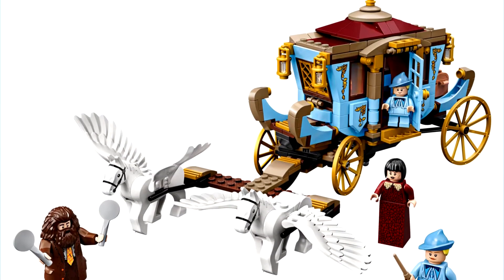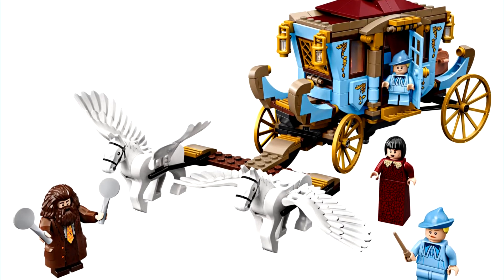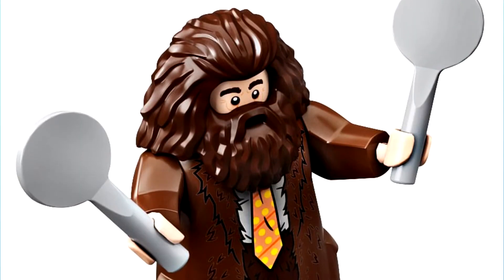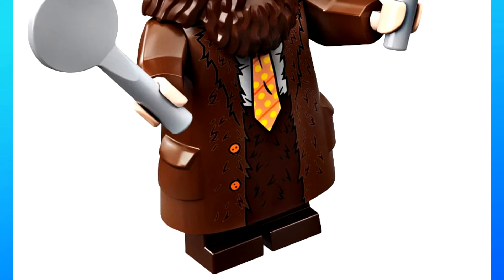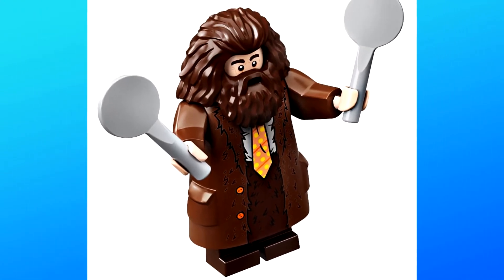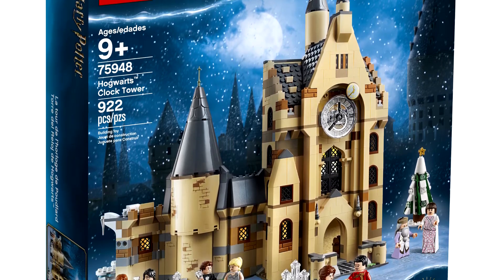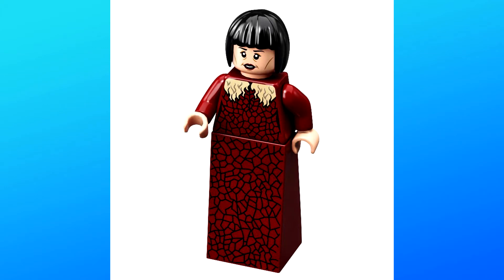So let's get right into looking at these two sets — should be nice and quick and easy. The first set is number 75958, the Beauxbatons Carriage Arrival at Hogwarts. This set includes 430 pieces and a minifigure of Rubeus Hagrid, which is really cool. He's in his Yule Ball outfit, which will work perfectly with the Hogwarts Clock Tower set we're also getting, so I'm really excited they included that.